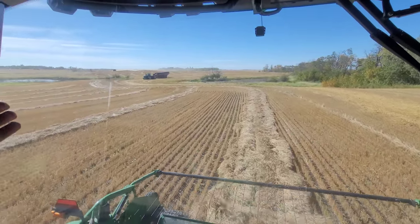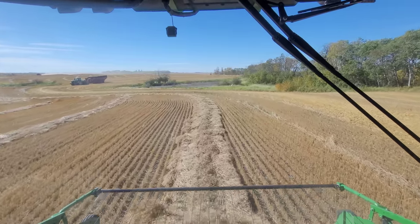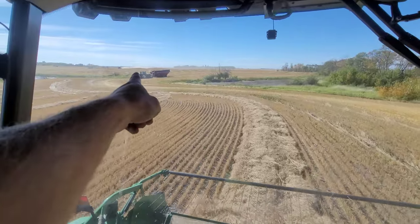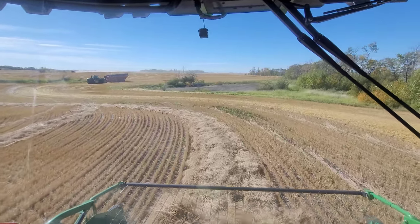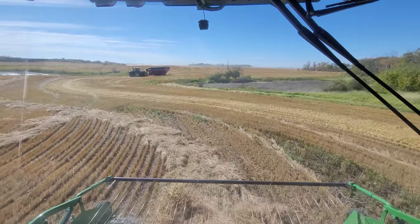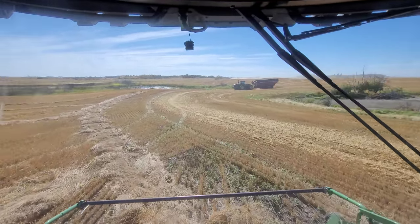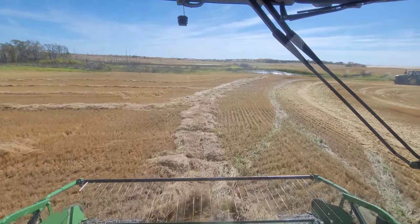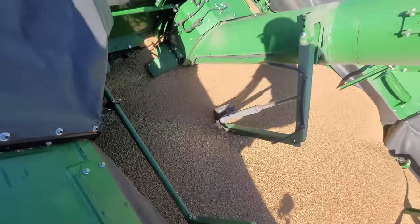As you can clearly see, we don't have a very straight pass anywhere in any of this stuff up here. So we pretty much just stop and dump when we need to dump, because I refuse to run those tractors in the dust. And I don't want them going over 10 miles an hour either. 10 miles an hour is top speed for the grain cart.